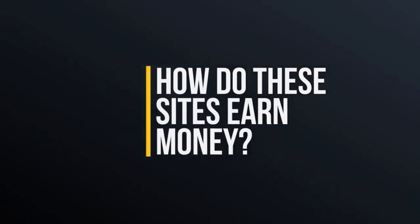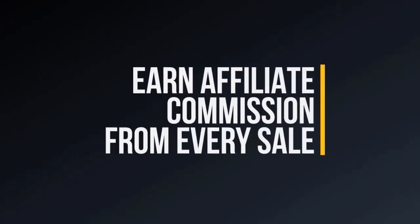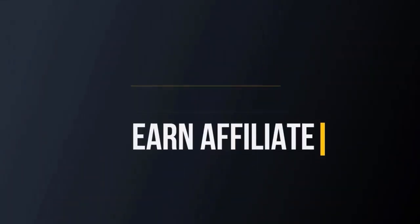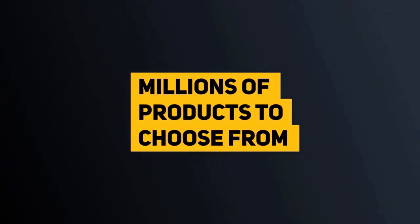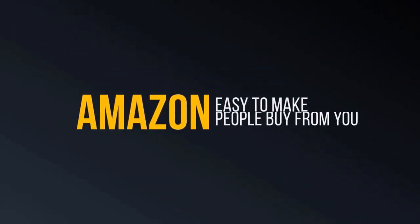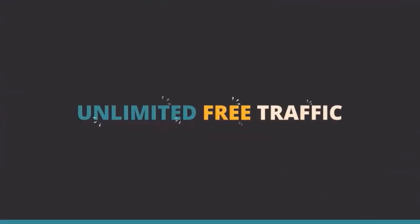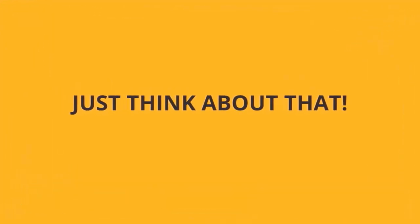So, how exactly do these sites earn money? Every time somebody comes to your site, clicks your Amazon affiliate link, and buys, you earn a commission. With millions of products to choose from, the earning potential is enormous. Amazon's trusted brand name makes it easy to get people to buy from your links, and these earnings add up very fast. You are literally three steps away from generating unlimited free traffic, unlimited buyer leads, and unlimited profits from affiliate commissions.